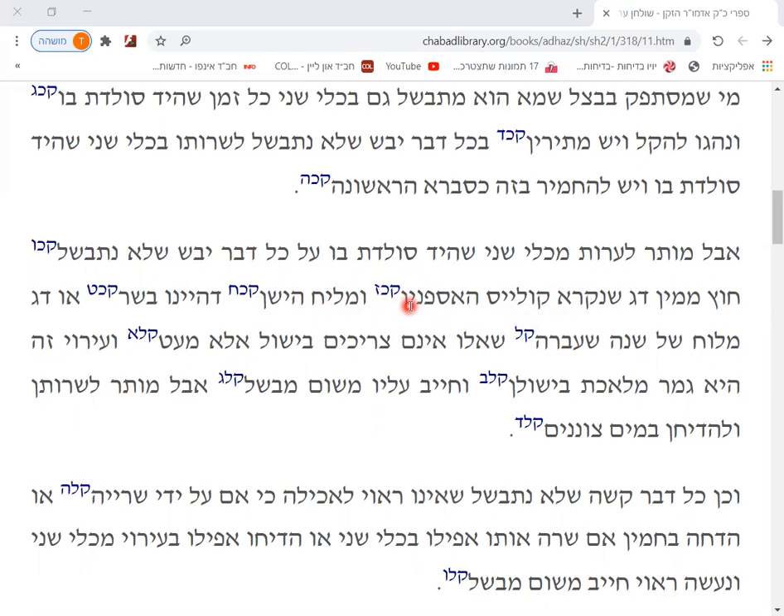A Kli Rishon is a vessel that is, or even was, directly on the fire and is still hot — Yad Soletisbo, so hot that your hand can't touch it. Even if you took it off the fire and put it on your table, you cannot put anything uncooked in that vessel. But if you pour from that vessel into your soup plate, that's called a Kli Shani. Generally speaking, we say a Kli Shani does not boil, and you can pour from a Kli Shani on anything, even totally uncooked food — because a Kli Shani does not boil.